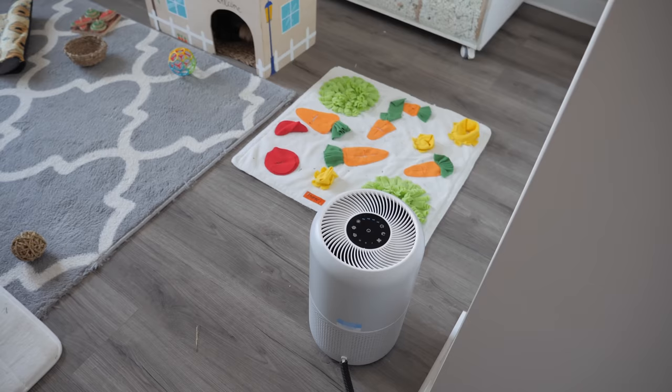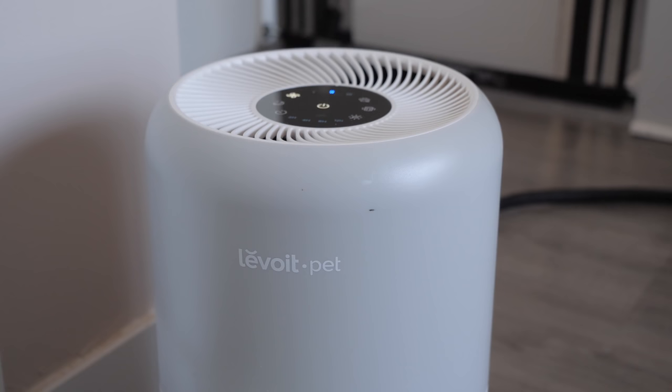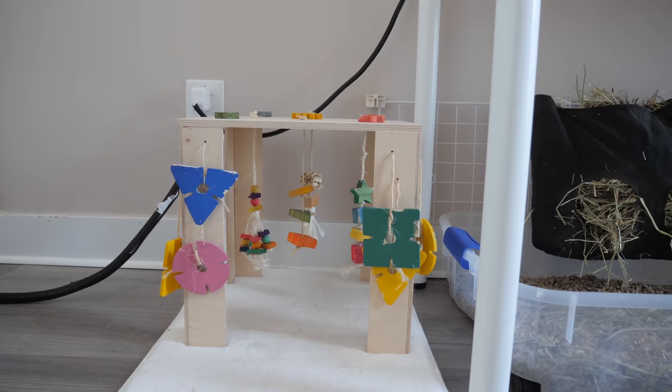The first thing you see when you come into the room is my Lavoie pet air purifier, which is currently off so that I can film. This is super handy and I don't know how I would live without one of these, because this room creates so much dust.